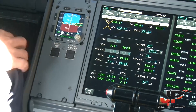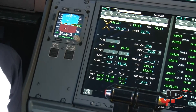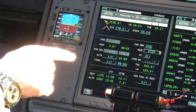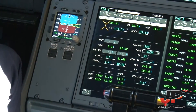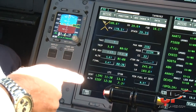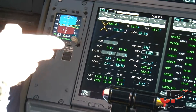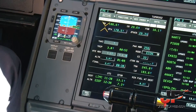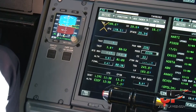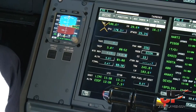Alternate: EDDF Frankfurt, 12:38 Zulu time with 7.3 tons. The minimum fuel at destination is 8.3 tons according to the landing computation in FMS. The extra fuel is 4.8 tons, which means 57 minutes to wait and improve the weather in Milan in case of bad weather.